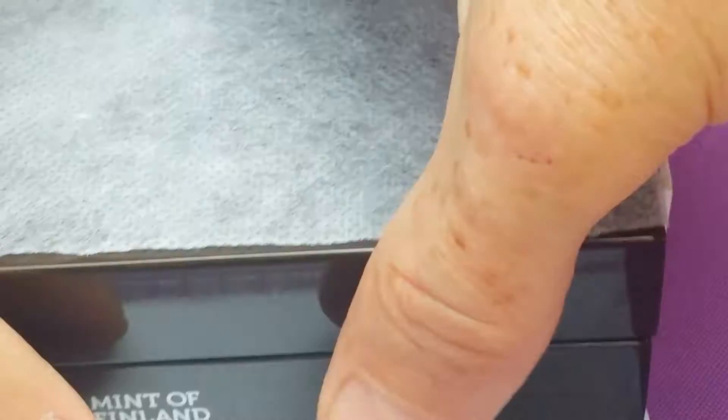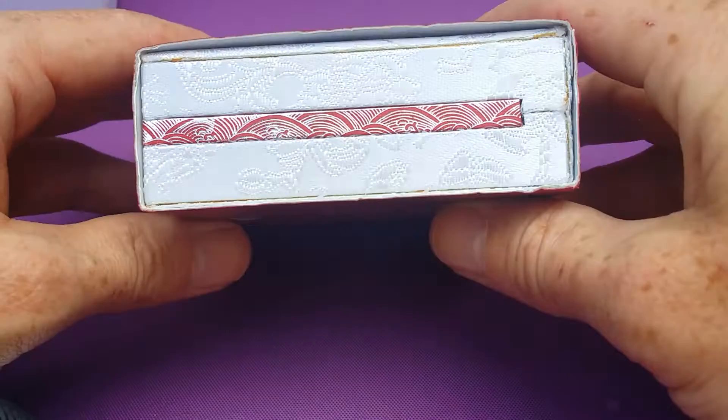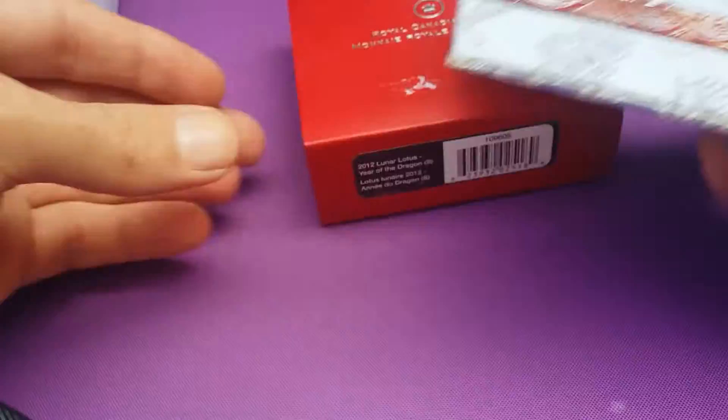But it was the other item that I was looking at. The seller had one of these and you know how I like to combine the shipping. I've been picking up quite a few of these recently — Canadian sort of coins. 2012 Lunar Lotus, Year of the Dragon, Royal Canadian Mint.